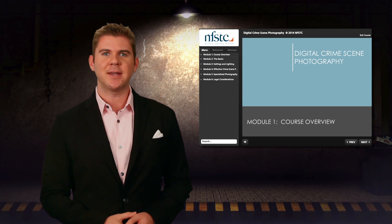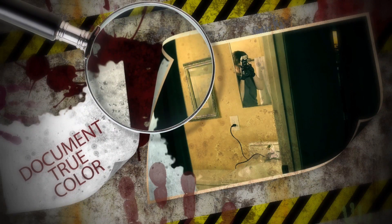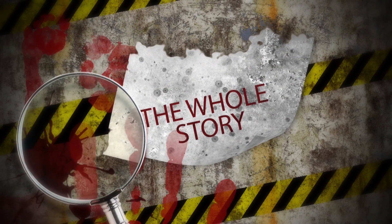That's why NFSTC's newly expanded digital crime scene photography course is the perfect starter tool. In six hours you'll learn how to document true color, freeze motion, and capture a better image that tells the whole story.